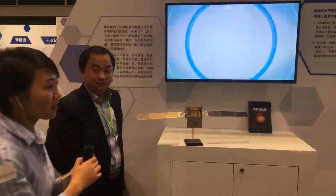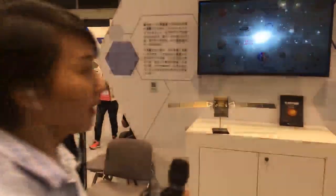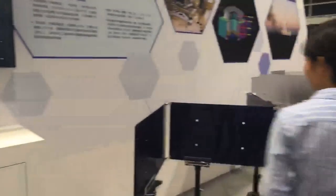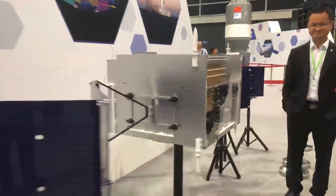Thank you. Now here we can see a bigger model of the satellite right behind it. I can recognize that's the solar panel, and that's the main part — it's made up of four detectors.